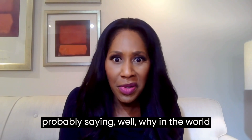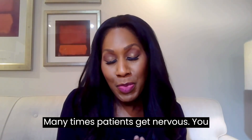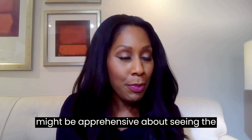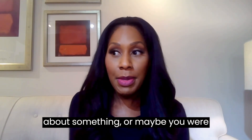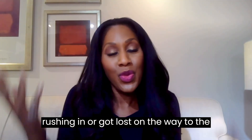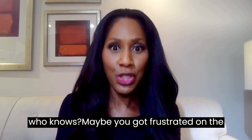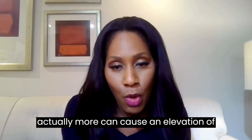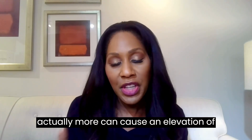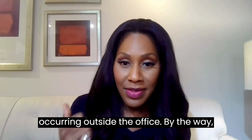You're probably wondering why in the world that happens. It can happen for many different reasons. Many times patients get nervous or apprehensive about seeing the doctor. You may be concerned or worried about something, or maybe you were rushing in, got lost on the way, had a hard conversation — any of those reasons can cause an elevation of blood pressure in the office that is not occurring outside the office.